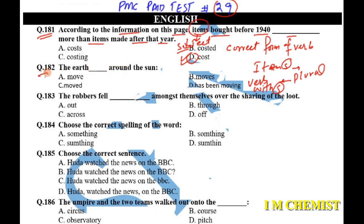Question number 182 says: 'The earth dash around the Sun.' Again, it's a fact, so with a fact we have to choose a verb with 's'. Option B is our answer: 'The earth moves around the Sun.'